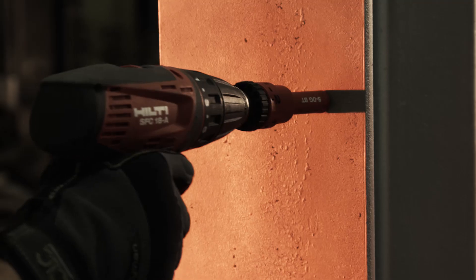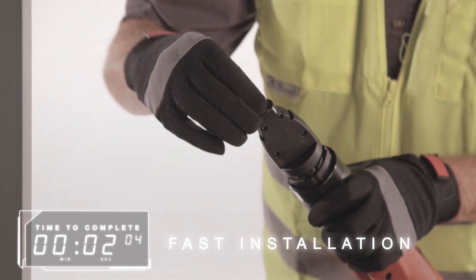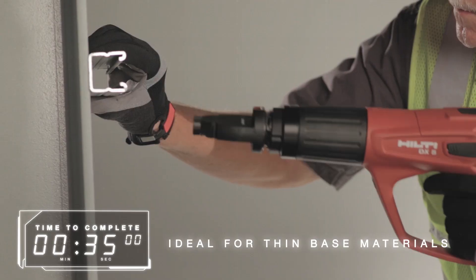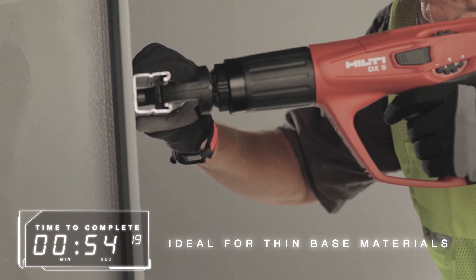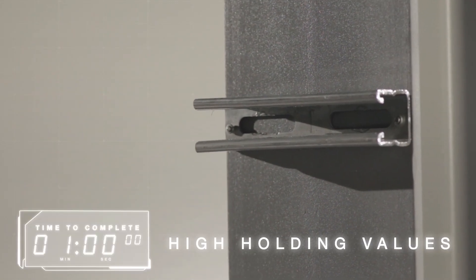With Hilti's innovative solutions we provide a new way of working that is fast, efficient and reliable. Hilti's sharp tip technology is a very fast installation method of fastening directly to steel that requires no pre-drilling and is ideal for thin base materials. The direct fastening method occurs by fusion welding and helps ensure high holding values.